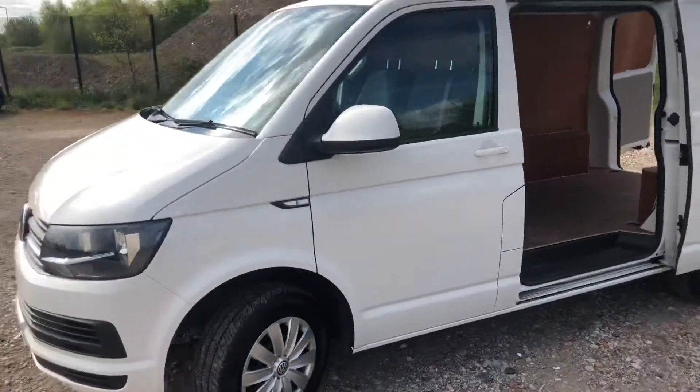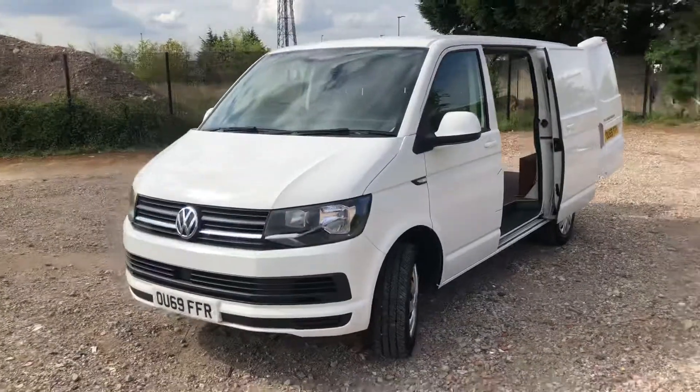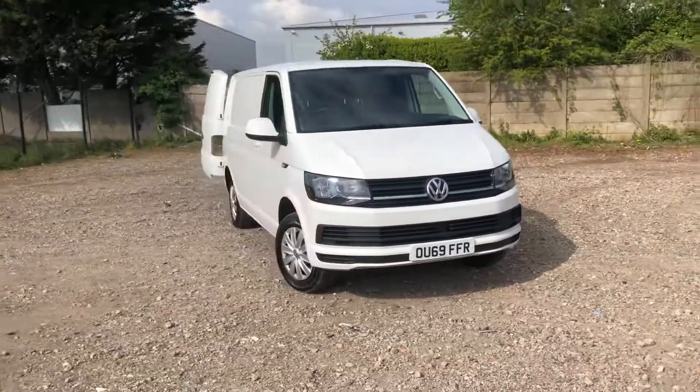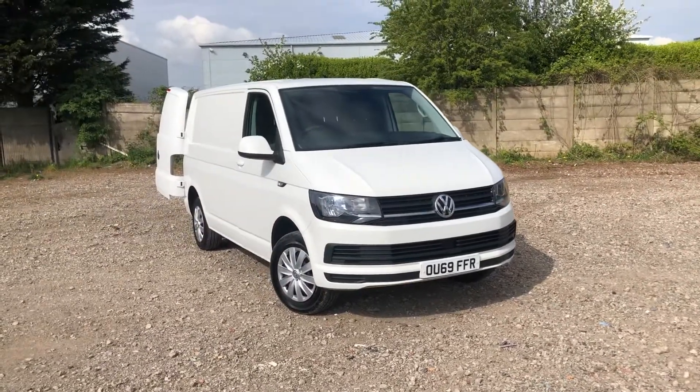If you require any more information regarding this vehicle or you are looking to make an enquiry, please do not hesitate to give us a call on 0151 515 2911 and one of the sales team will be happy to help. Thank you!